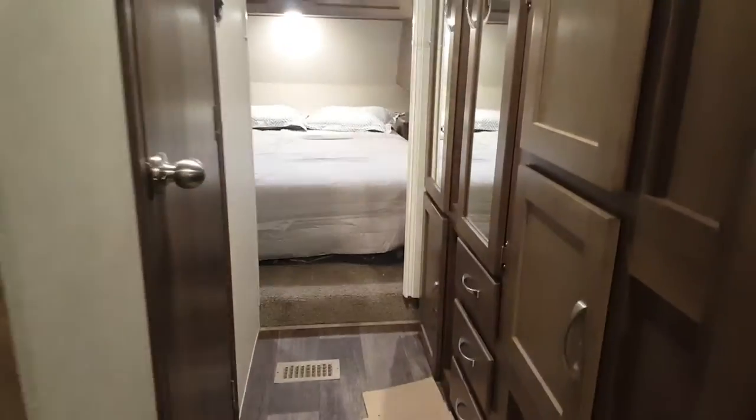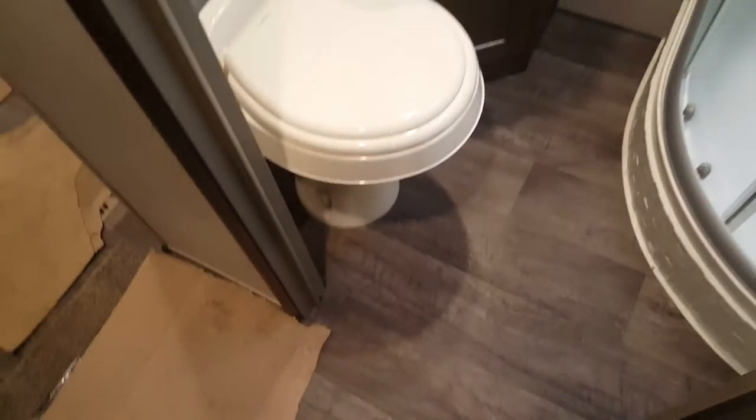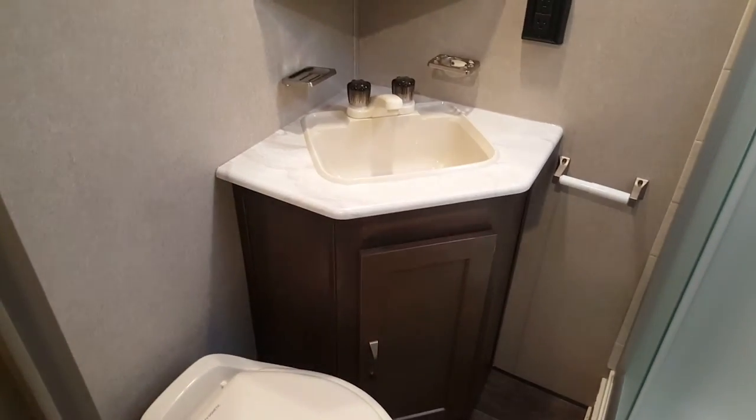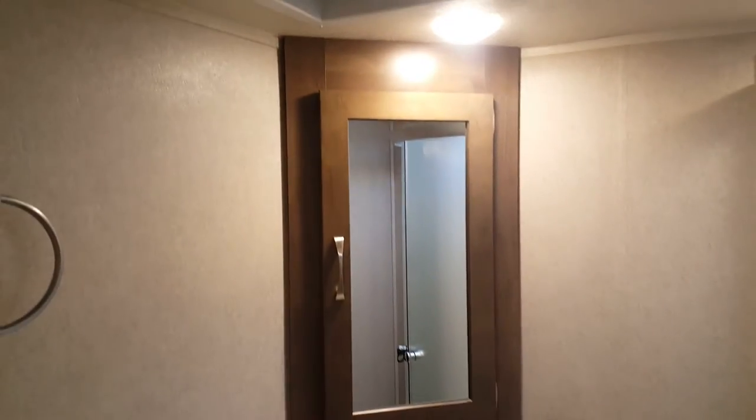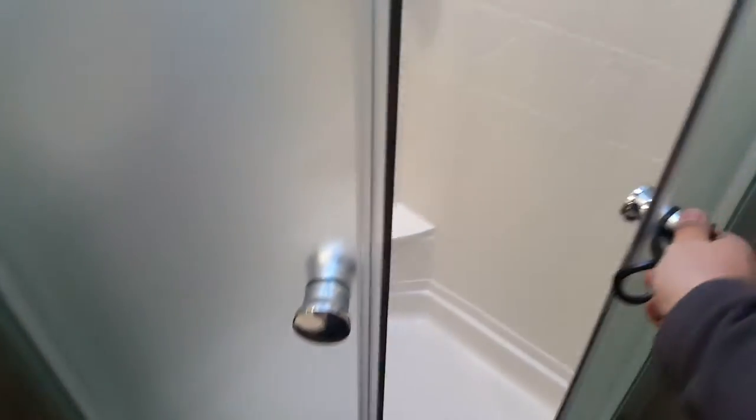The hallway leading up to the bedroom has full storage on one side — pantry and then full wardrobe — with some drawers down below. On the other side is the fully enclosed bathroom with a foot-flush toilet, vanity with storage, and a medicine cabinet above it. This one was ordered with the optional fantastic fan, and a corner shower with glass sliding doors, full shower surround, and a skylight up above.